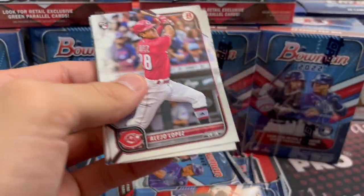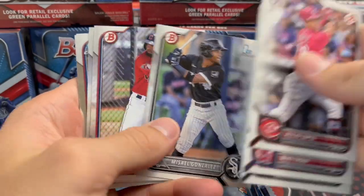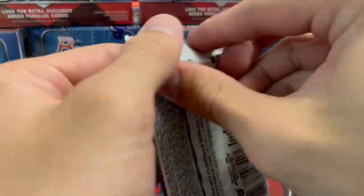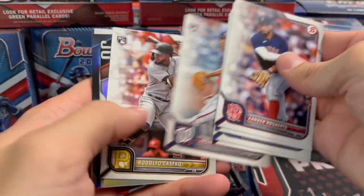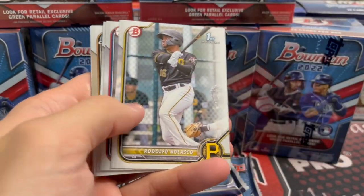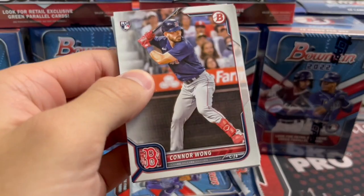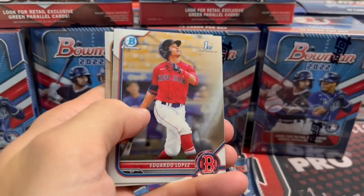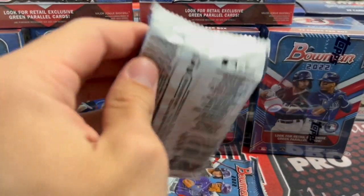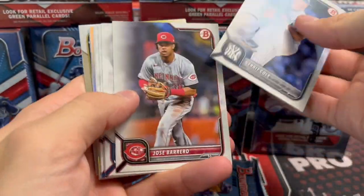We are going to show you all the packs, just not go slowly through each one. Bowman retail is a lot of fun, and this year's class — there's no huge name in it, but there's still huge potential with these guys. I think of Juan Soto when he came out — he was not the guy everybody was chasing. That's also probably the best Bowman set of all time: 2016 Bowman Chrome. Soto, Vlad, Tatis all on the same set, and I think Kyle Tucker's in there too.